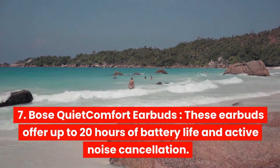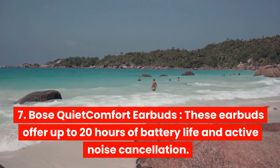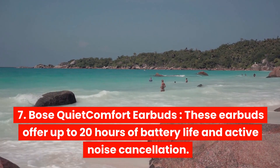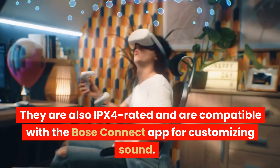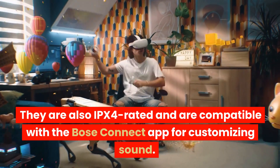Bose QuietComfort Earbuds. These earbuds offer up to 20 hours of battery life and active noise cancellation. They are also IPX4 rated and are compatible with the Bose Connect app for customizing sound.